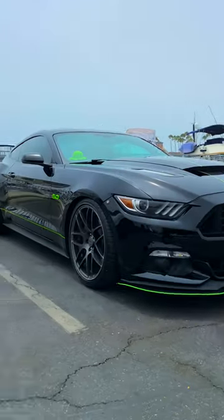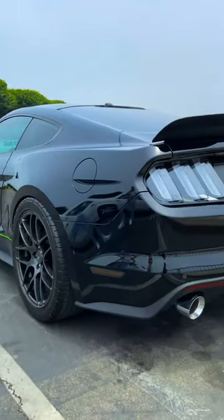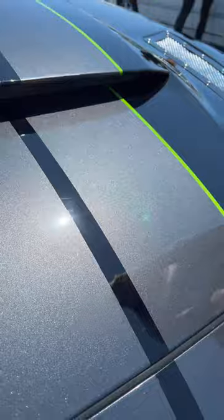Five cool things about Sailor's Ford Mustang. The first thing I really love about my car is the way it looks, especially the stripes, and the green is to match my dad's Huracán, which is Verde Mantis.